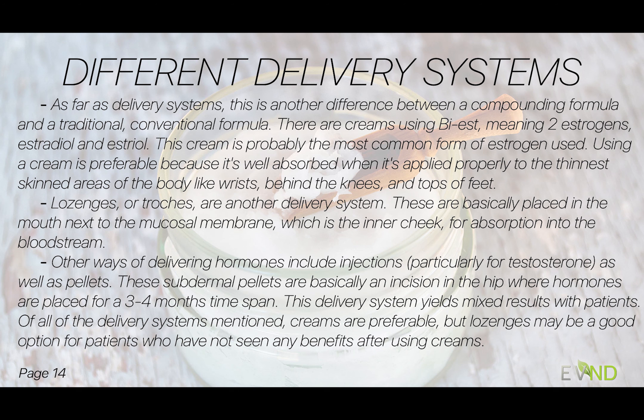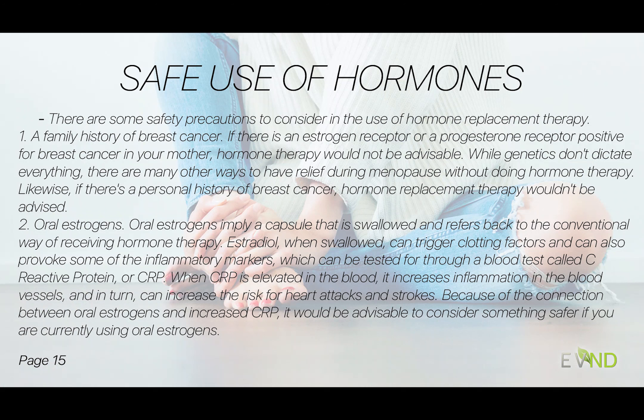There are other ways of delivering hormones like injections, particularly for testosterone, and then pellets — subdermal pellets where an incision is made in the hip and these hormones are placed there for at least three to four months. I see mixed results with patients, so I typically advise creams, but would do lozenges for patients who've tried creams without benefit — they're just better at absorbing that way and see benefit with that.